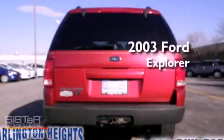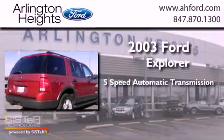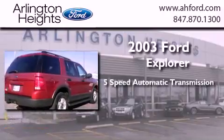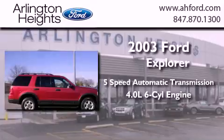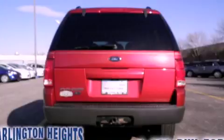This is a 2003 Ford Explorer. This SUV has a 5-speed automatic transmission and a 4.0-liter V6. We invite you to contact us today to learn more about this vehicle.